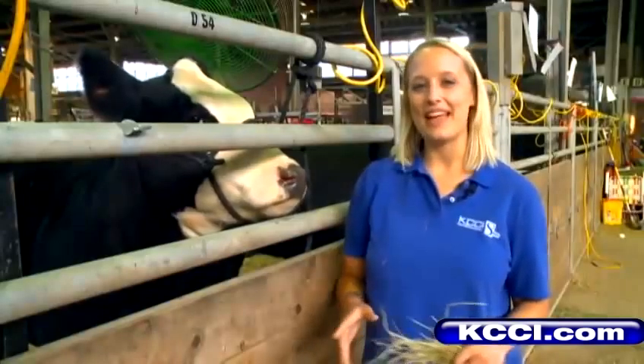Cattle farmers across Iowa were getting ready for the biggest competitions at the state fair this morning. News Channel 8's Kim St. Ange spent a little time in the cattle barn while the cows were getting pampered and ready for their show. I'm hanging out right in the middle of the cattle barn where these cattle farmers have been busy all morning prepping their cattle.